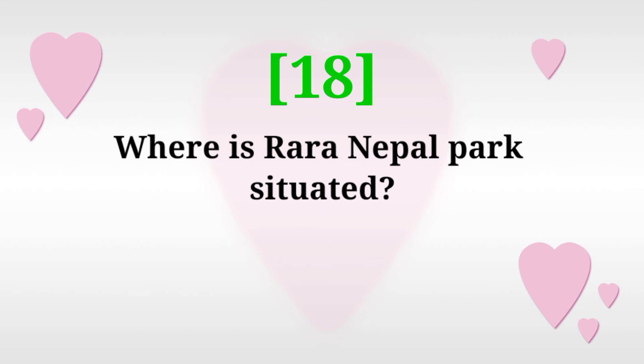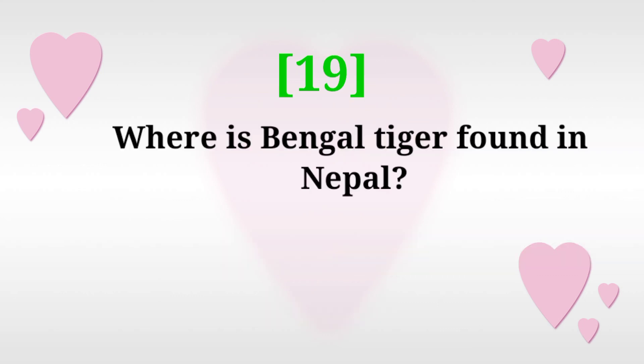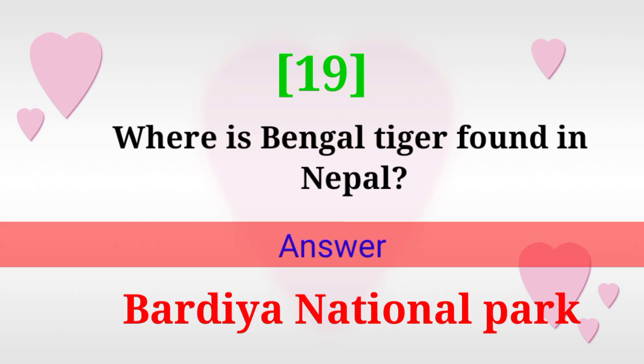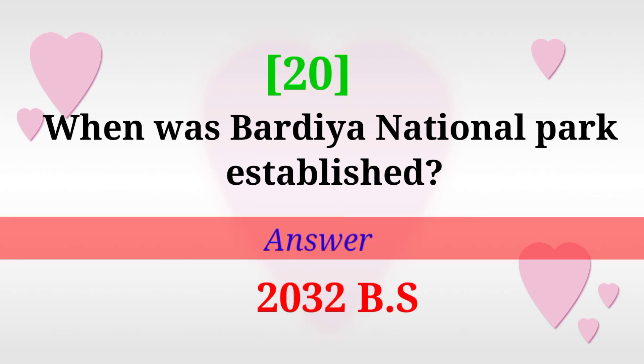Where is Rara National Park situated? Answer: Mugu. Where is the Bengal tiger found in Nepal? Answer: Bardia National Park. When was Bardia National Park established? Answer: 2032 BS.